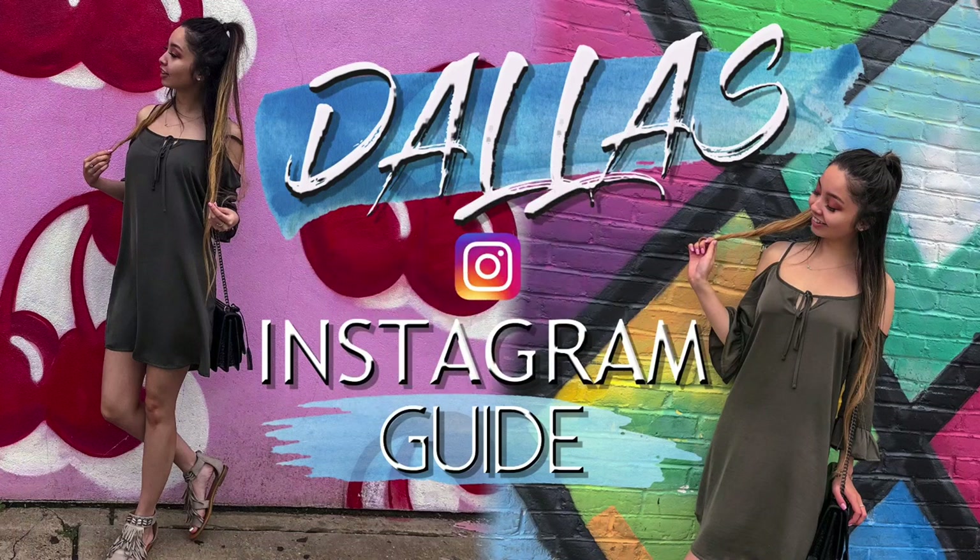In this video, I am going to be showing you guys the best places to take photos in Dallas, Texas — from mural walls to rooftop bars to cute restaurants. This is your Dallas Instagram guide.